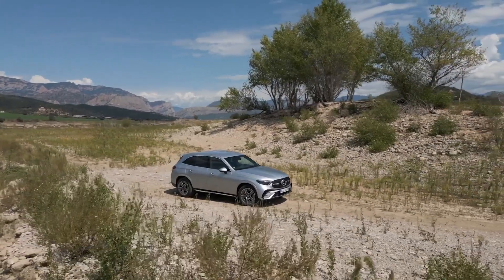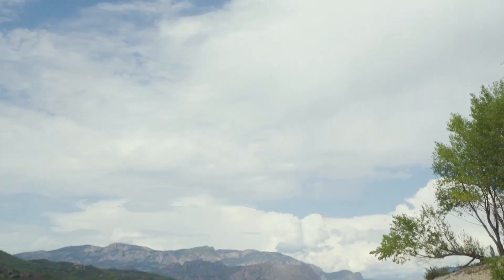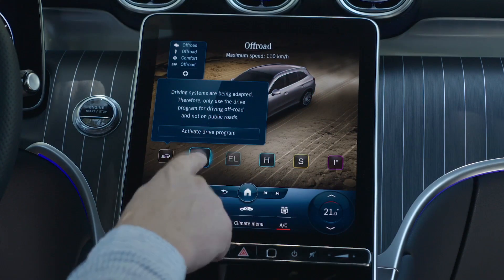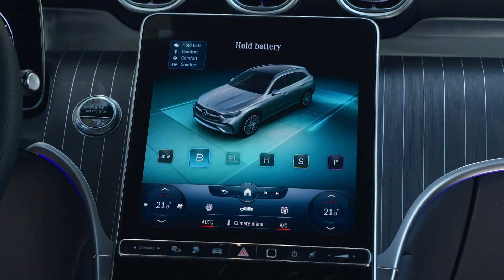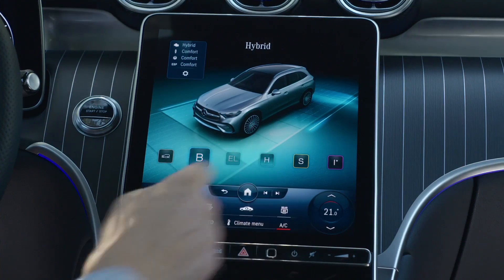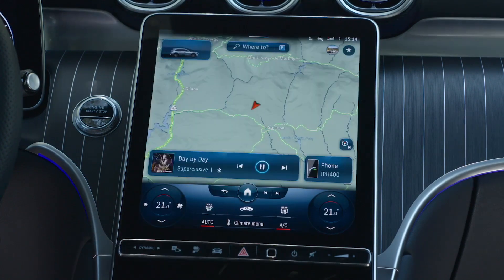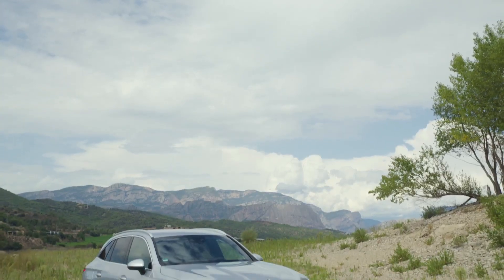The GLC is also packed with advanced technology features. With a large infotainment screen, digital instrument cluster, and voice-activated controls, you can easily stay connected and informed on the road. The infotainment system also offers Apple CarPlay and Android Auto for seamless smartphone integration.